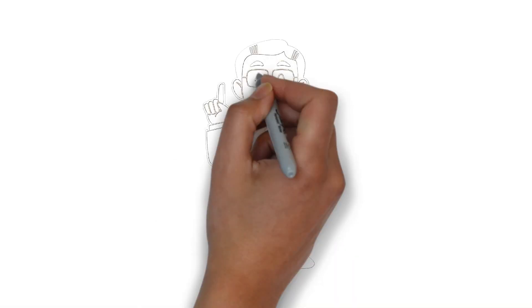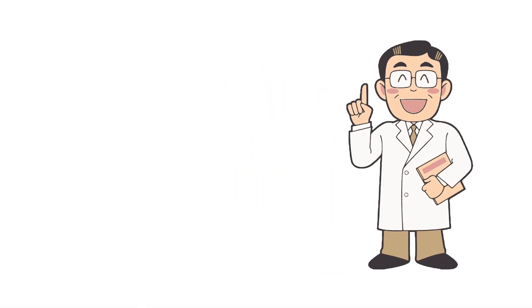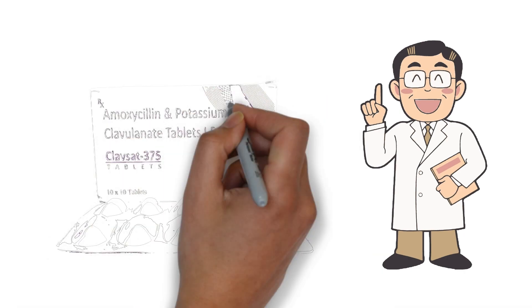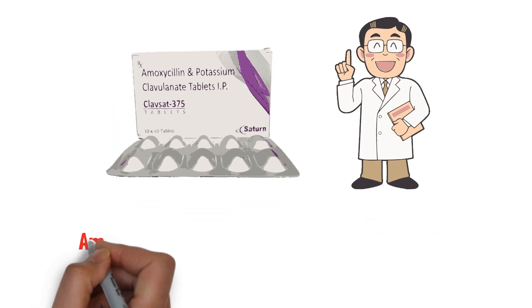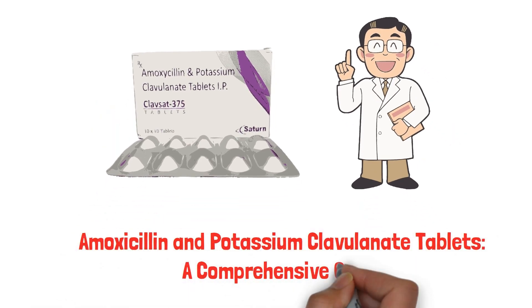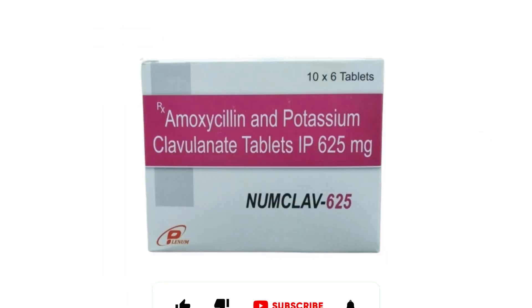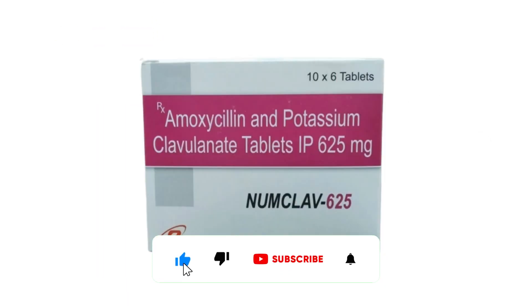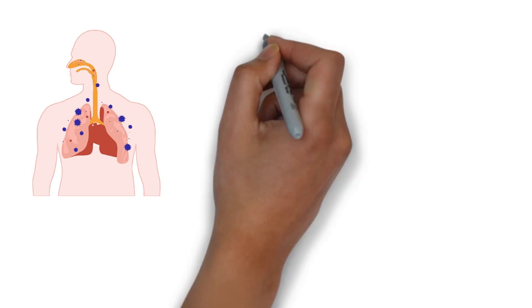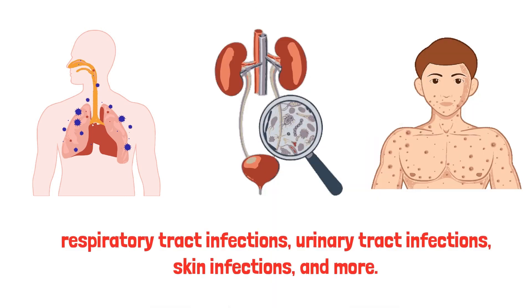Welcome to another informative video. Today, we'll dive into the details of amoxicillin and potassium clavulanate tablets — a comprehensive guide. Let's start with an overview. Amoxicillin and potassium clavulanate tablets are a combination antibiotic medication used to treat a wide range of bacterial infections, including respiratory tract infections, urinary tract infections, skin infections, and more.